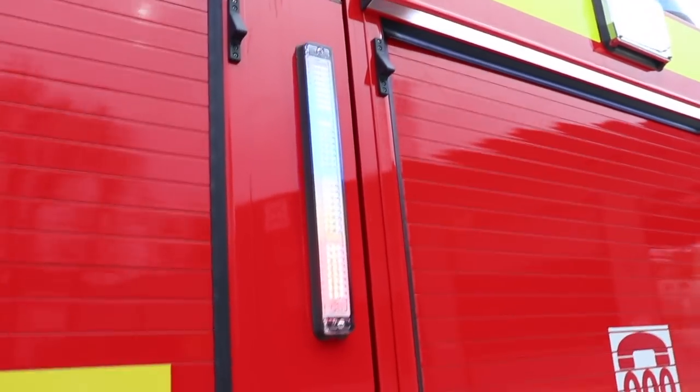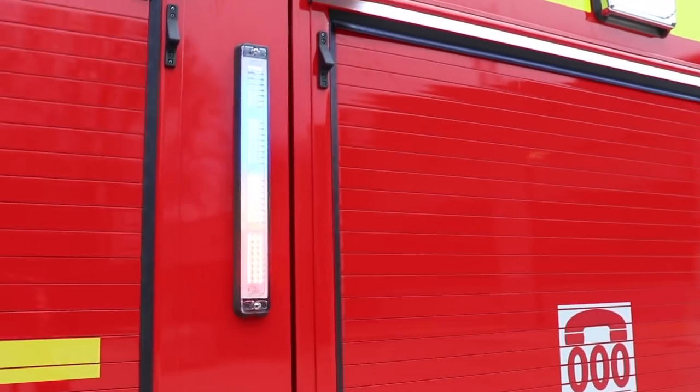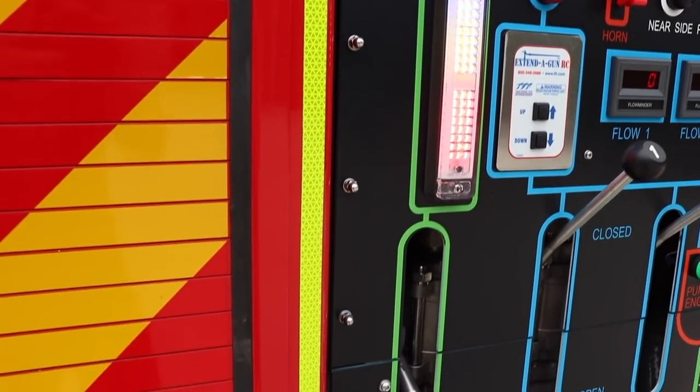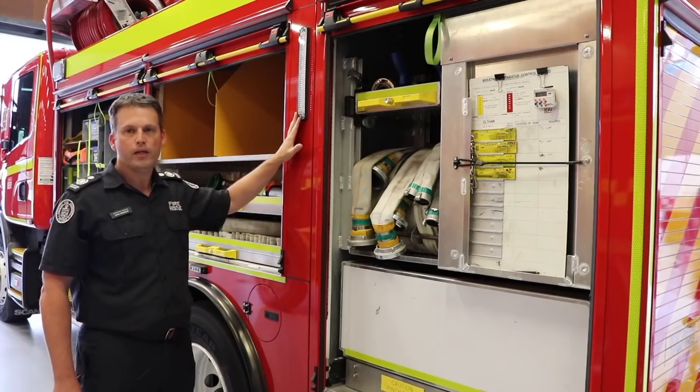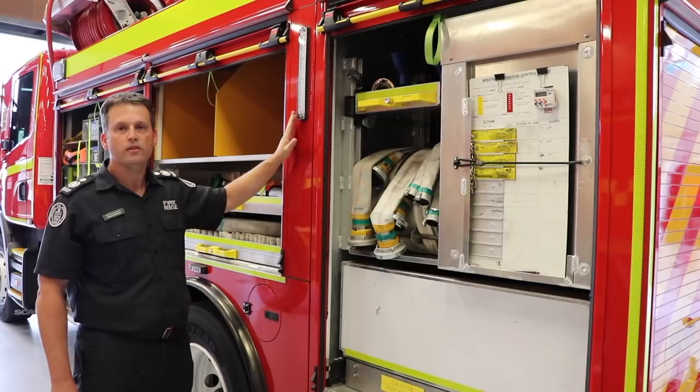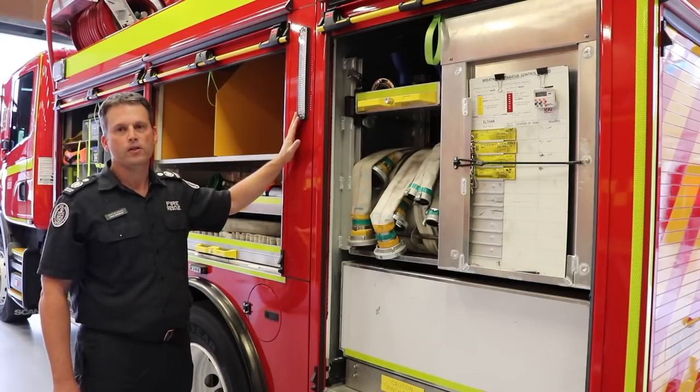We've also included the water level gauge for the tank on the side of the appliance. Generally this is provided at the rear and is only visible to the pump operator, but on the heavy pumper 2017 it's on the side to give better visibility to all firefighters on the fireground.